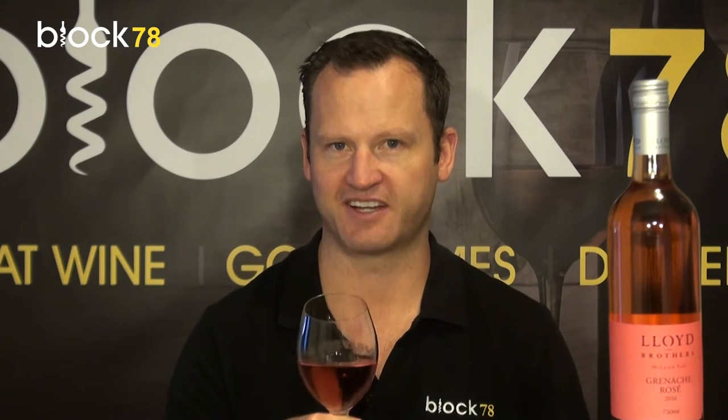My tip to you is don't chill it too much, because sometimes that can mute that true varietal expression. So if you're looking for a good rosé, check out this Lloyd Brothers 2016 Grenache — it's one that I'm sure you will enjoy. Cheers.